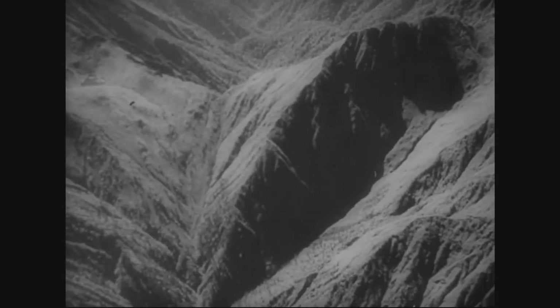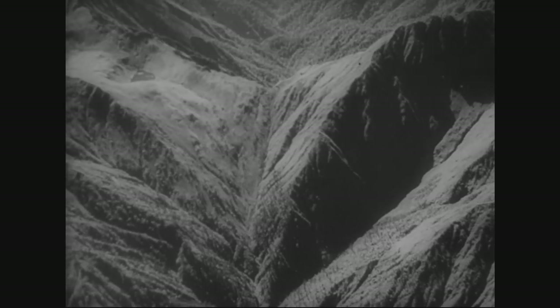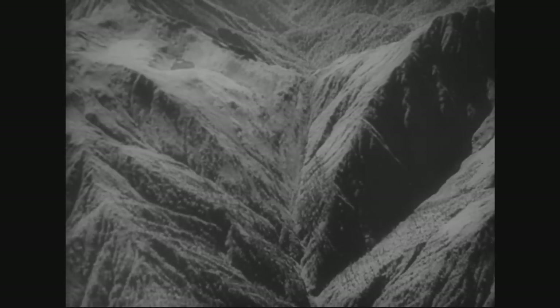Initially, B-29s were based in China and India, where they carried out high-altitude bombing missions against targets in Japan. However, these missions faced logistical challenges due to the long distances involved and the need to transport fuel and supplies over the treacherous Himalayas, known as the Hump.